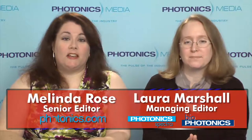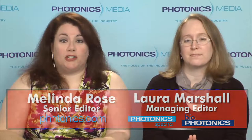Hi, I'm Laura Marshall, and I'm Melinda Rose, and this is Light Matters for July 6, 2011. In this week's show, we preview the July issue of Photonic Spectra, pigeons could give robots a bird's eye view, II-VI beefs up its photonics portfolio, and laser tweezers help tie tiny knots.